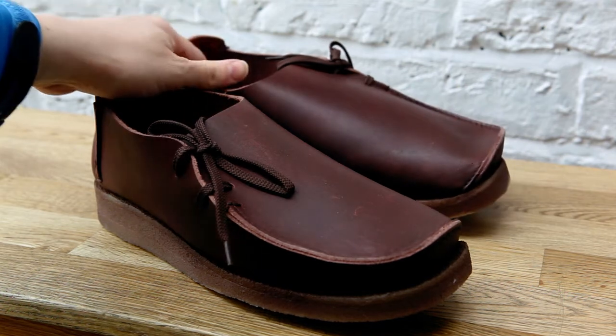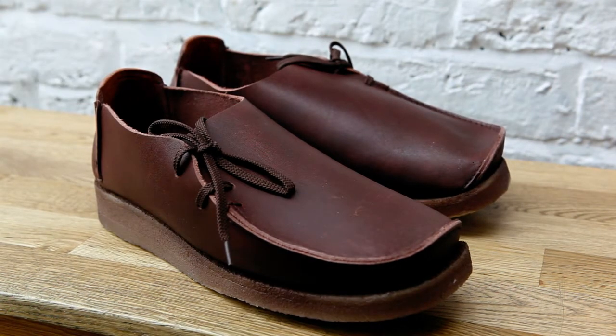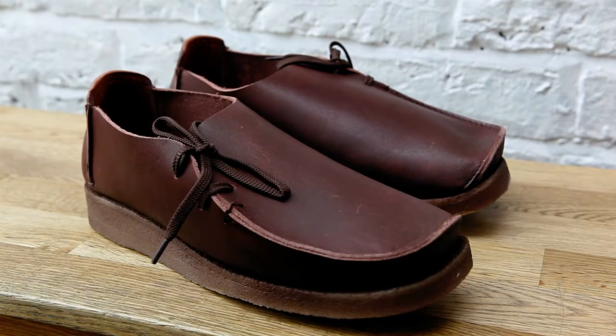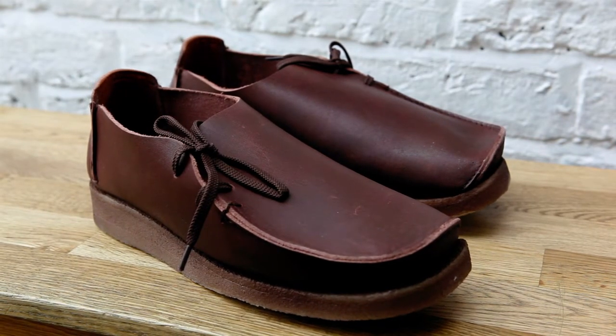The shoe is incredibly comfortable — as comfortable as it looks, basically. The leather is really quite premium; it's just beautiful to look at on your feet. For me, they make my feet look small, which I'm cool with.